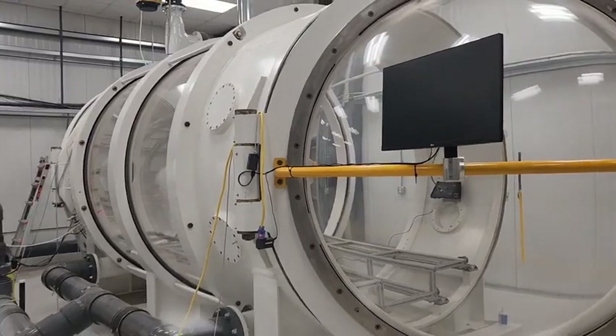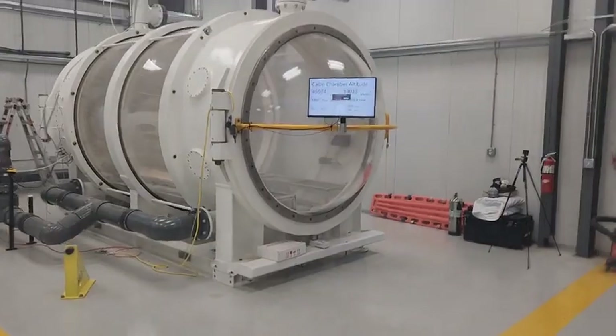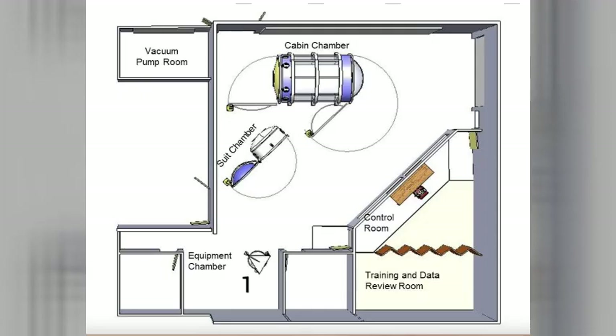Did you know that in Midland, Texas, there is a high altitude chamber complex? The complex is really wonderful and features three hypobaric chambers for testing equipment and training personnel. Kepler Aerospace Company is the team in charge of maintaining and running the facility, and they were absolutely wonderful when we were there — everything from installing new mufflers to troubleshooting on the fly and installing new pieces.